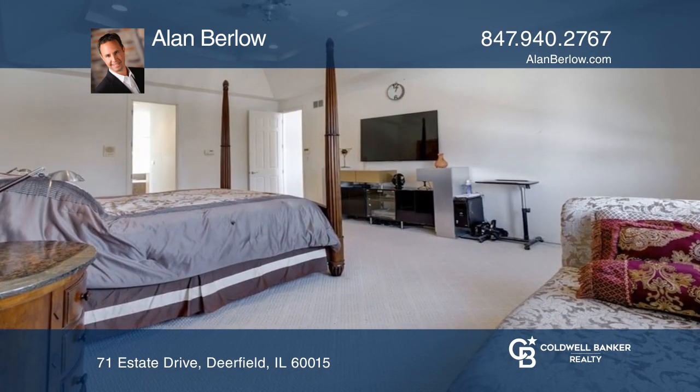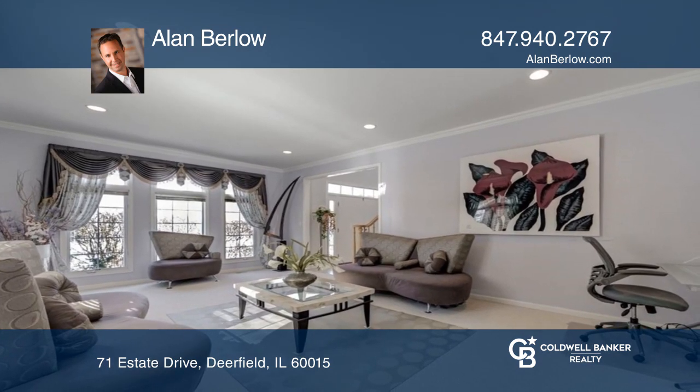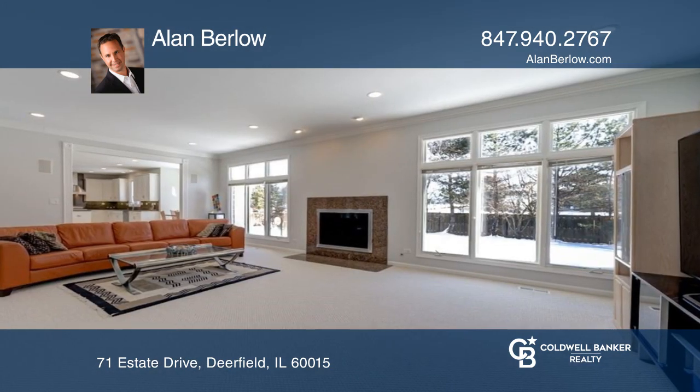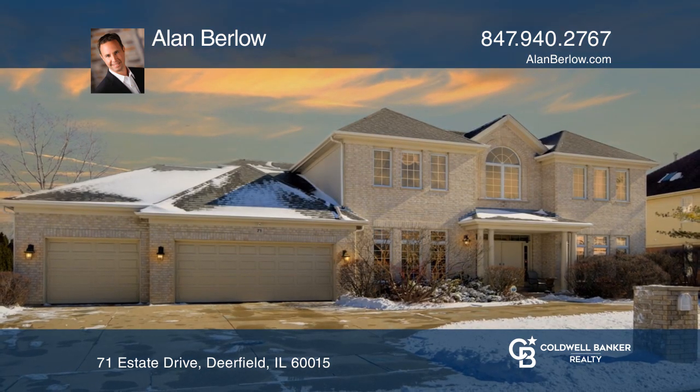The living room spills into an equally large family room with a fireplace and back wall of windows overlooking the immense backyard. To see it yourself, schedule a tour with Alan Burlow.